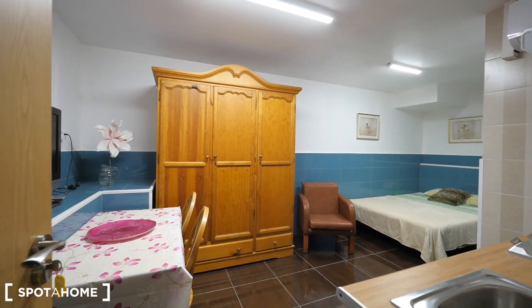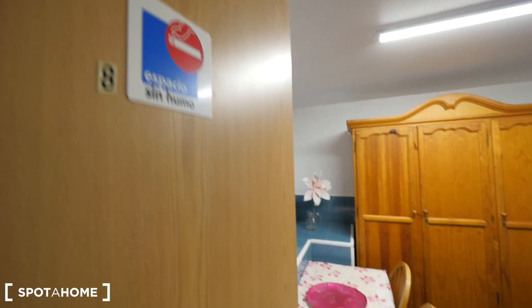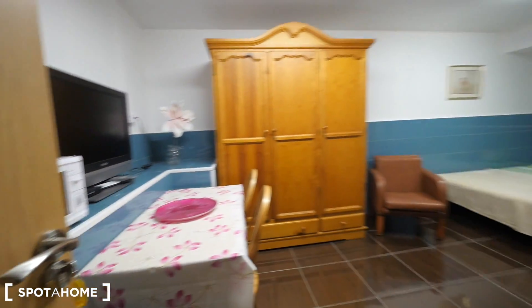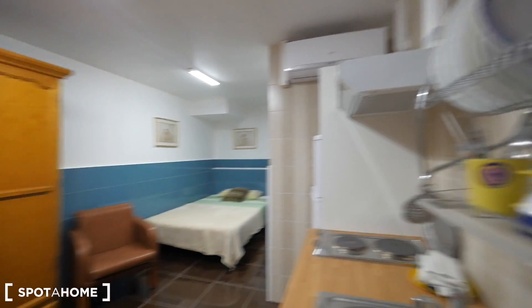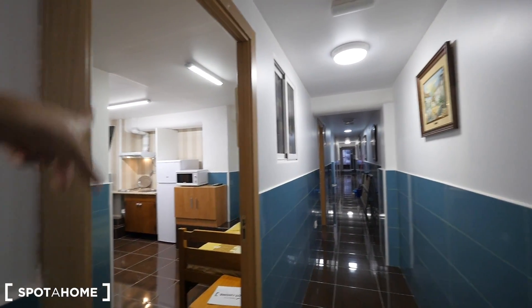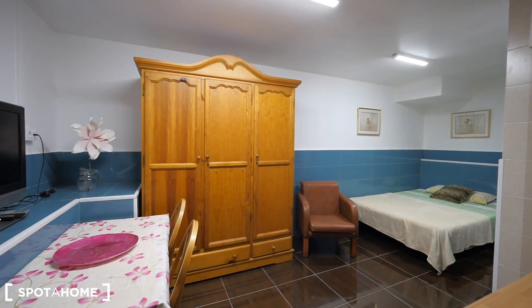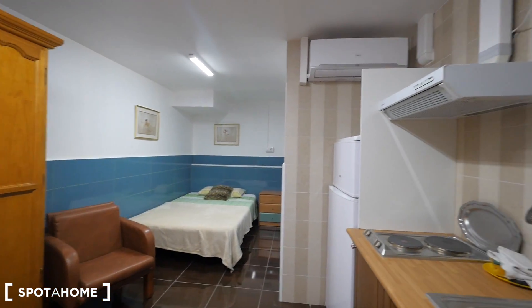This is the entrance to our studio number 8. You'll have, obviously, a private key. This studio is for one person, one tenant. We have five studios here — this is at the end of the hallway. Here we have studio 7, studio 6, 9, and 10. There's also the laundry area with the washing machine and the dryer. And well, this is number 8.